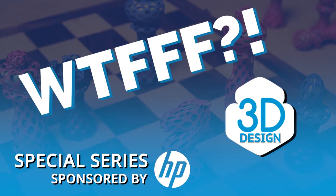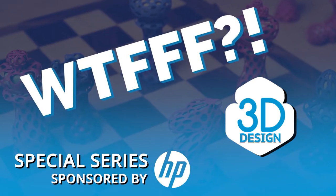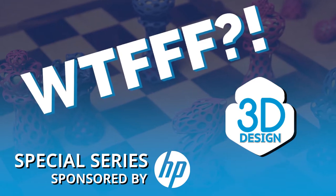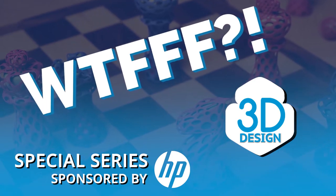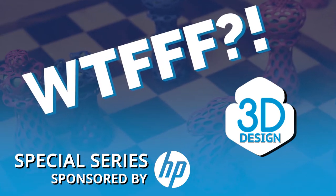Welcome to the WTFFF Special Series, brought to you by the Z and 3D Print Teams from HP, where your hosts Tom and Tracy Hazard explore all about the what of 3D workflows from concept to print.